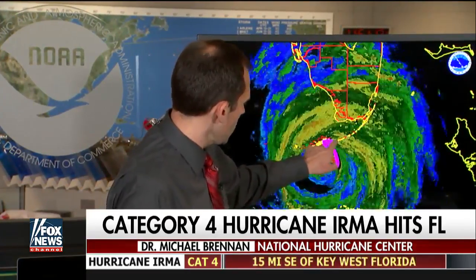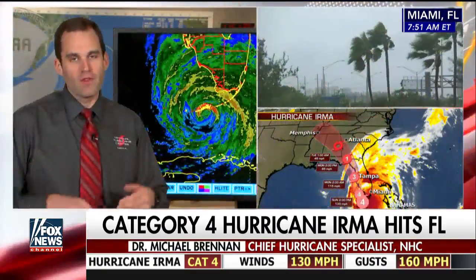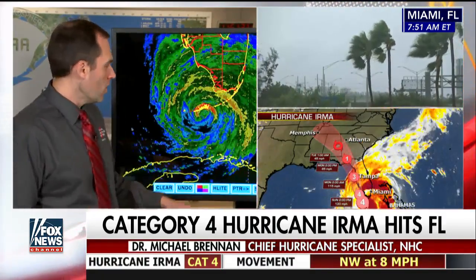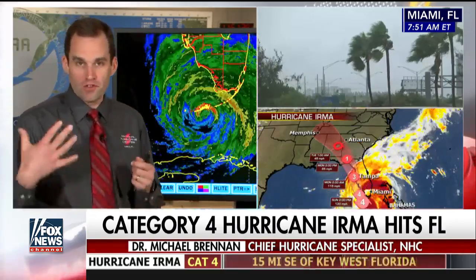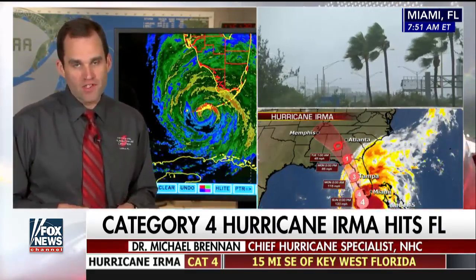And the worst of that storm surge is going to be happening right there on the east side of the eye, as those really strong winds are driving that ocean water into the lower Keys. And that's where we're going to see that 5 to 10 feet of storm surge above ground level. So really life-threatening surge — that's why people were asked to leave the Keys. Anybody left there needs to be taking shelter from the wind, but also being aware that the water is coming up and is going to stay up for quite some time.